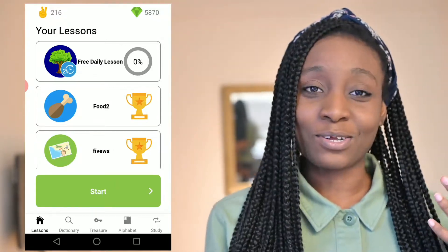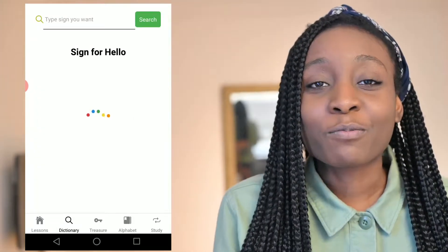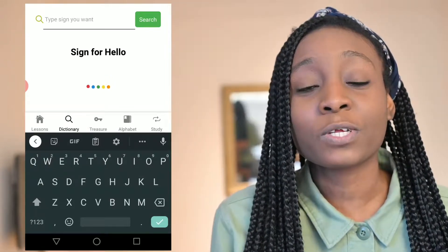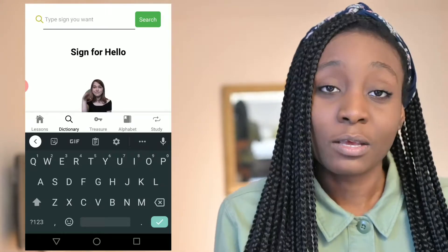Another thing I love about the app is the dictionary — I'm able to just look up words to sign, all within the app. Normally what I would have done is go to Google or YouTube to find how to sign something, but now I can just check here.